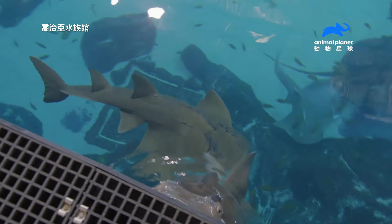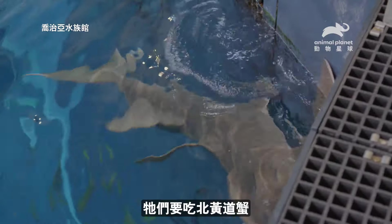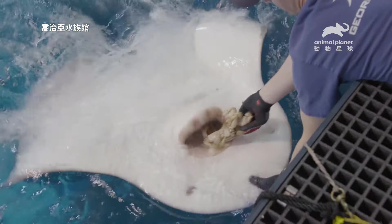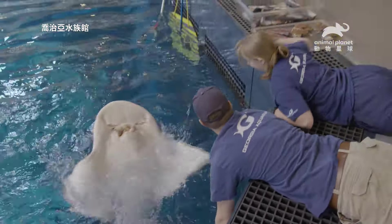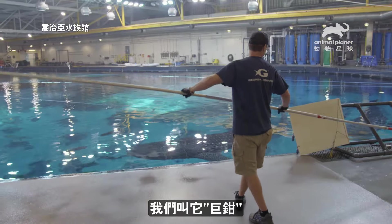Hi, Nugget. Are you hungry? This is the Bow Mouth Guitar Fish Station. They are getting Jonah crabs. This is our 30-foot-long pair of tongs, which we refer to as mega-tongs.